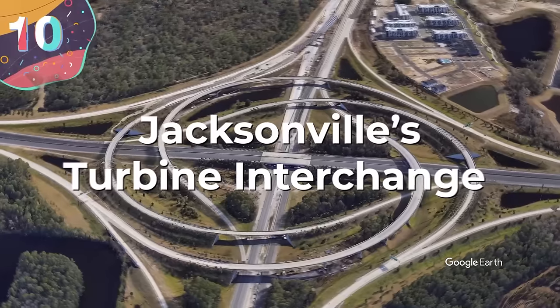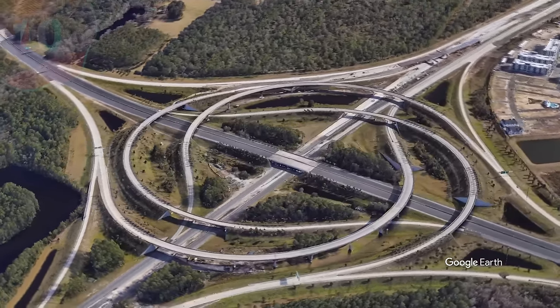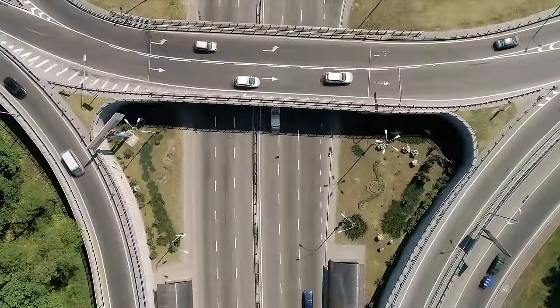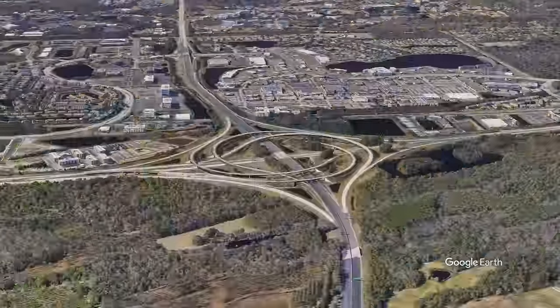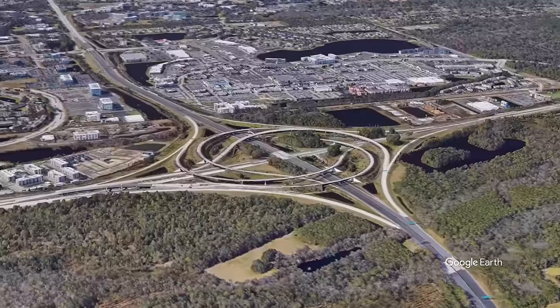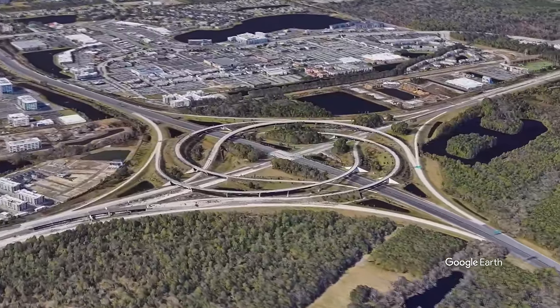Number 10, Jacksonville's Turbine Interchange. If you head down to the city of Jacksonville in Florida, you can drive down one of the most aesthetically pleasing interchanges on the planet. Connecting State Route 9A and State Route 202, it's also known as a whirlpool interchange due to its lanes swirling in a way reminiscent of a rotating mass of water. More specifically, it consists of left-turning ramps sweeping around a central interchange, and the end result is kind of beautiful.